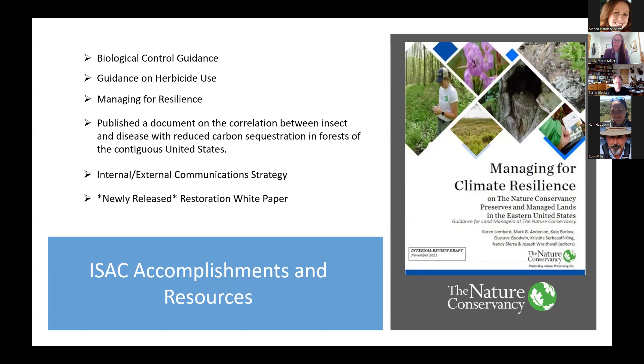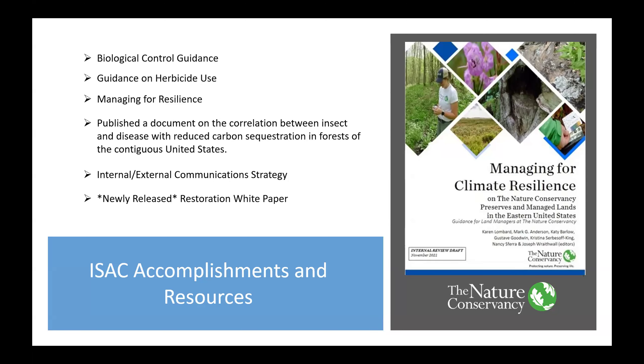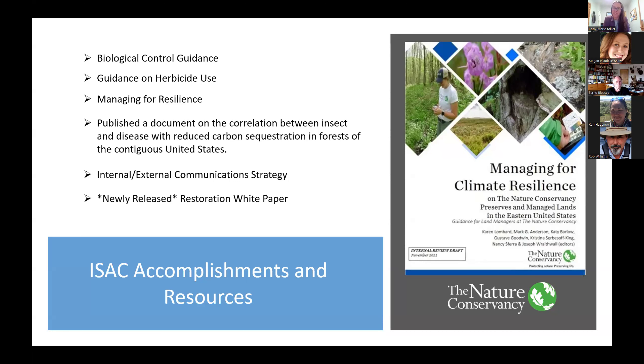About three years ago, we started an internal and external communication strategy. This webinar is a direct result of that strategy update, looking at the way we can provide the best, most up-to-date information for practitioners both inside and outside the Nature Conservancy, in a timely fashion and in a way that people will actually use. We have also just published a new white paper on restoration and the impacts that invasive species can have on pre, during, and post restoration processes, authored by many members of our invasive species advisory committee.